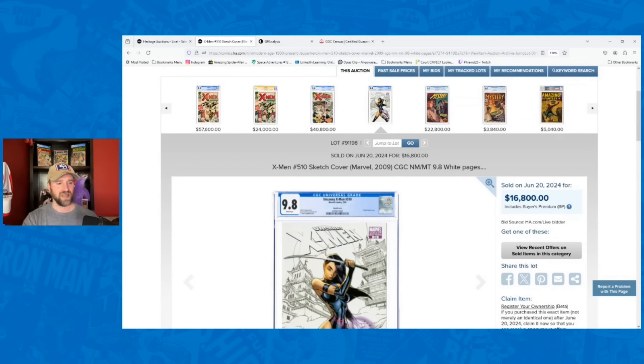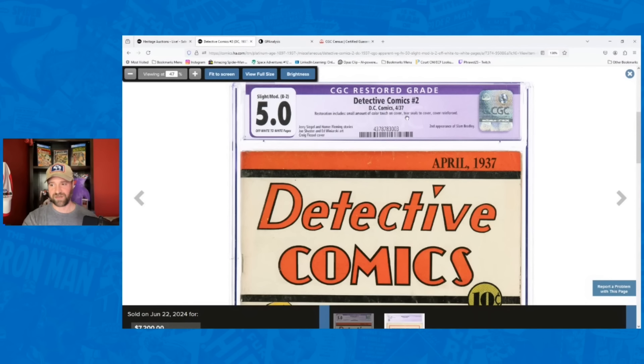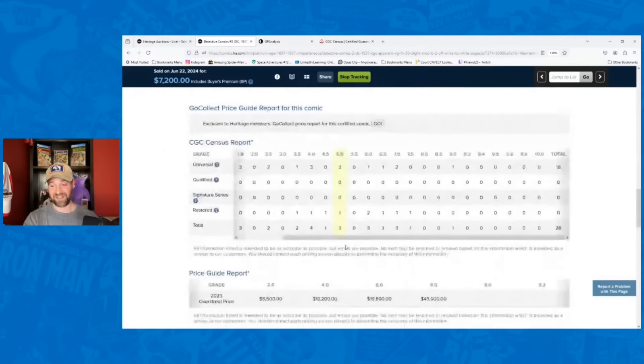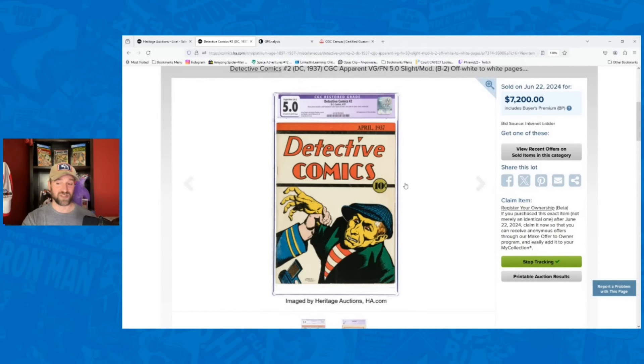Moving to session two — books that are generally less expensive than session one but still very expensive. The first one is Detective Comics number two, a B2 restored copy. I think this one could even get back to universal — small amount of color touch, tear seals, cover reinforced — all those things can be undone. I had it going for $10,000, it went for $7,200, 28% below my estimate. Only 29 copies exist total — 18 universal, 11 restored. To have this extremely rare book underperform, especially one that could get back to a blue label, was a big surprise.